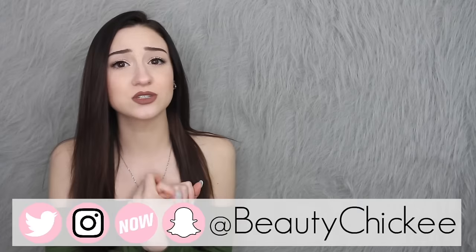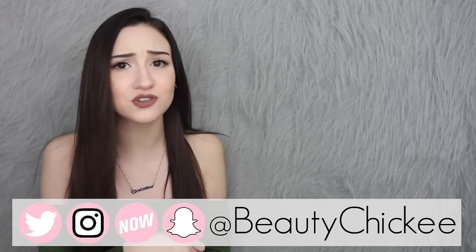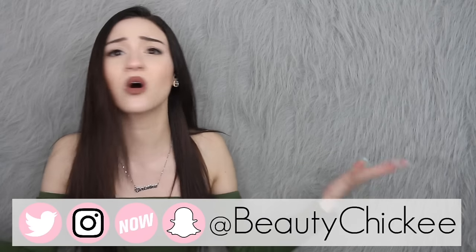Hey chickies! So today I am sitting off to the side of the screen because I am going to be filming my 'What's on my iPhone' video for you all. This is an updated version because I had the iPhone 6 and it started to get really crappy, so in December I upgraded to the iPhone 7 Plus. If you enjoyed this video give it a big thumbs up, stay subscribed, and follow me on my social media — BeautyChicky on Twitter, Instagram, YouNow, and Snapchat. With that said, let's get started.